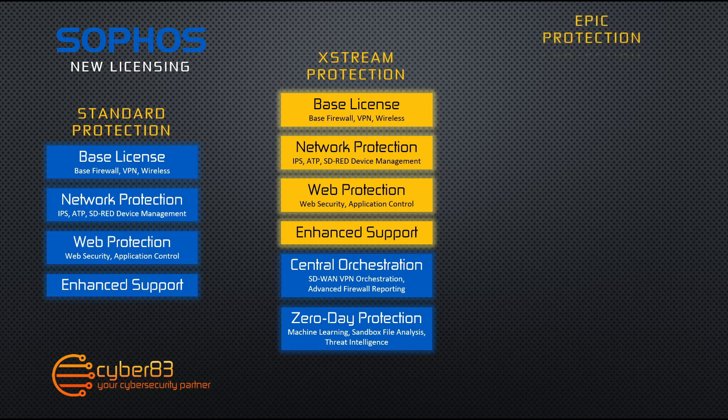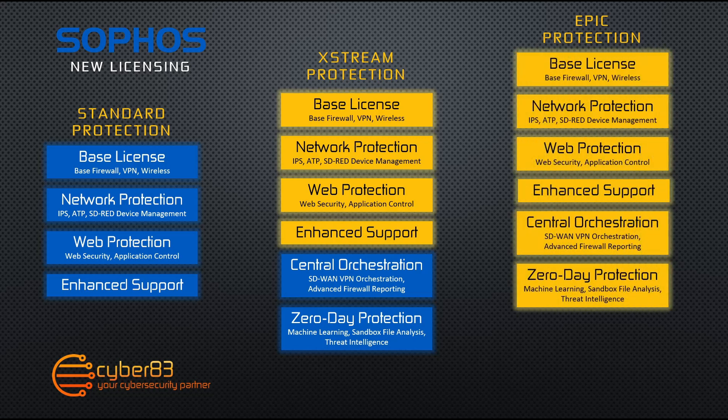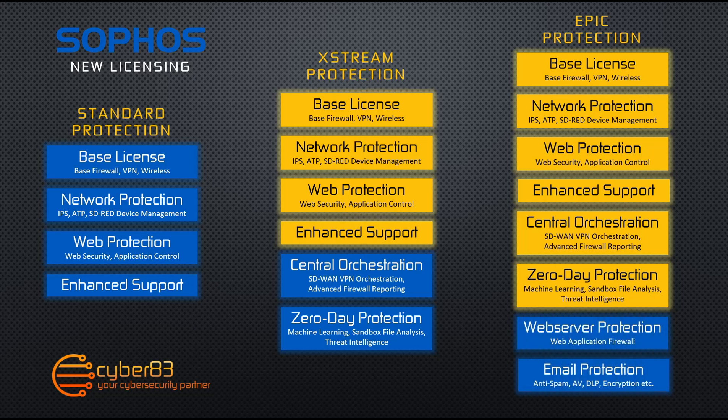The last bundle provided by Sophos is the EPIC protection licensing bundle. This bundle includes all the licenses from the Xtreme protection bundle but adds two other licenses: the web server protection license, which includes web application firewall capabilities, and the email protection license, which includes anti-spam capabilities, antivirus capabilities, data loss prevention, and encryption for your emails. All of these licenses can also be purchased individually to cater for specific business requirements.